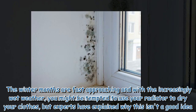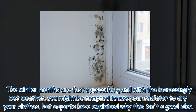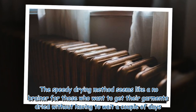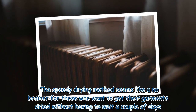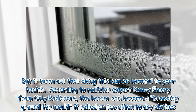The winter months are fast approaching and with the increasingly wet weather, you might be tempted to use your radiator to dry your clothes, but experts have explained why this isn't a good idea. The speedy drying method seems like a no-brainer for those who want to get their garments dried without having to wait a couple of days, but it turns out that doing this can be harmful to your health.